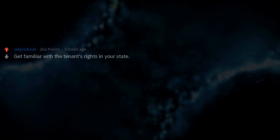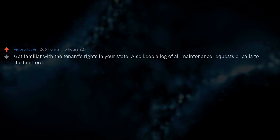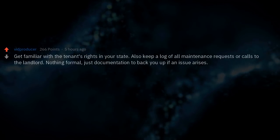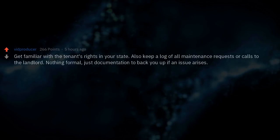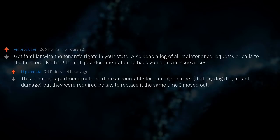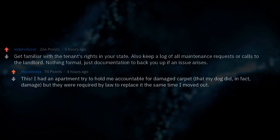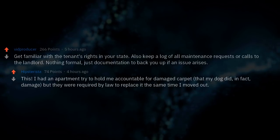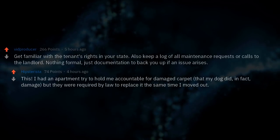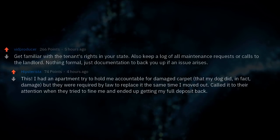Get familiar with tenant's rights in your state. Keep a log of all maintenance requests or calls to the landlord — nothing formal, just documentation to back you up if an issue arises. I had an apartment try to hold me accountable for damaged carpet that my dog did — but they were required by law to replace it by the time I moved out. I called it to their attention and ended up getting my full deposit back.